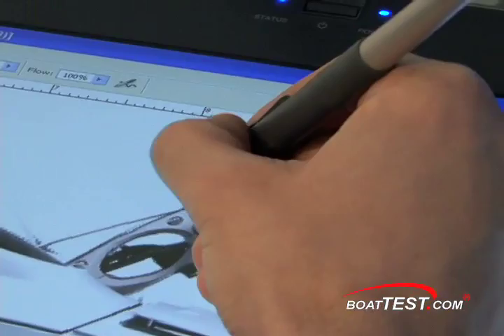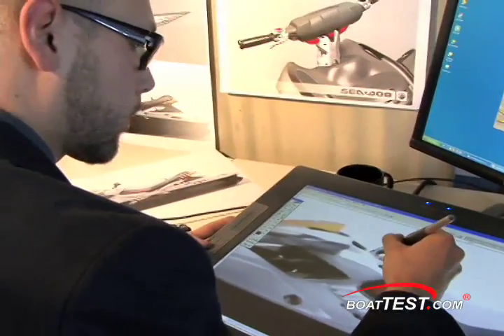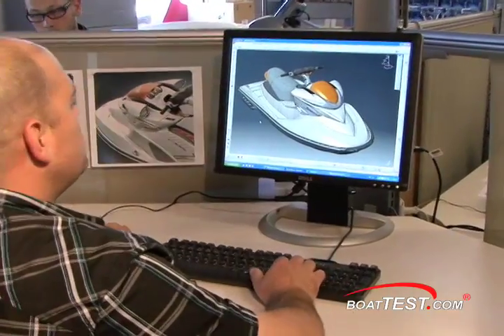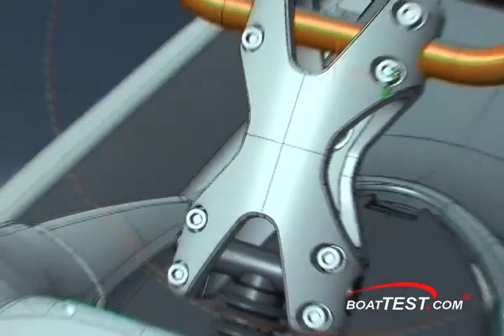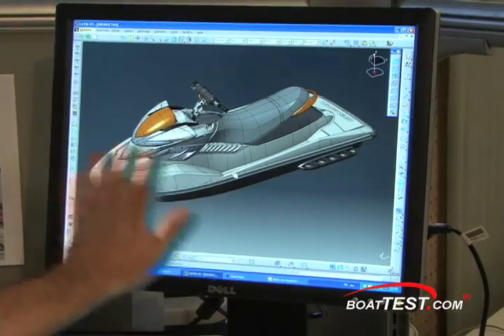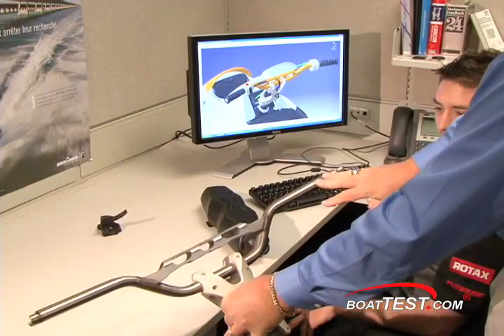Having spent a couple of days with engineers and designers at Sea-Doo, what I can definitely feel as well as see is the pride, excitement and commitment of all the staff at the plant. Years of development and design have created not only a dedicated workforce for BRP, but value to you as a consumer — that each product is built with pride.